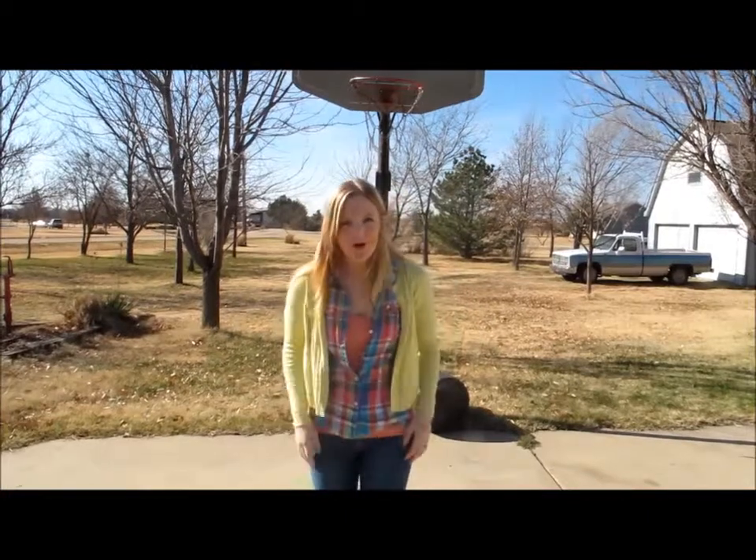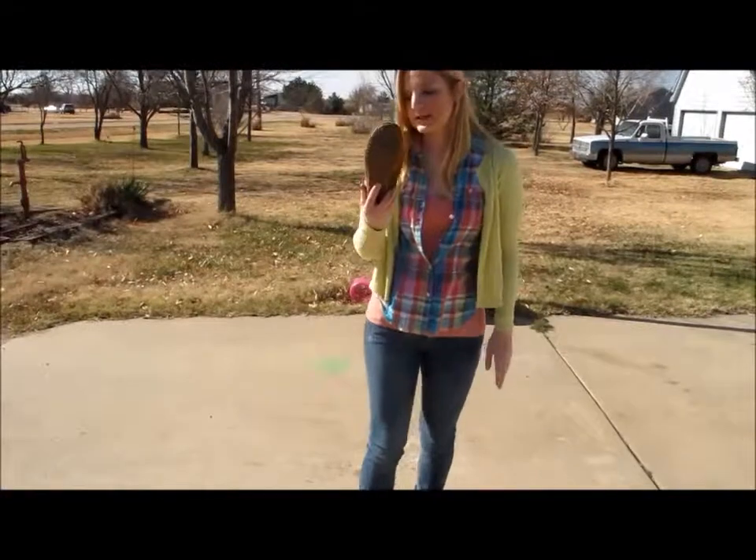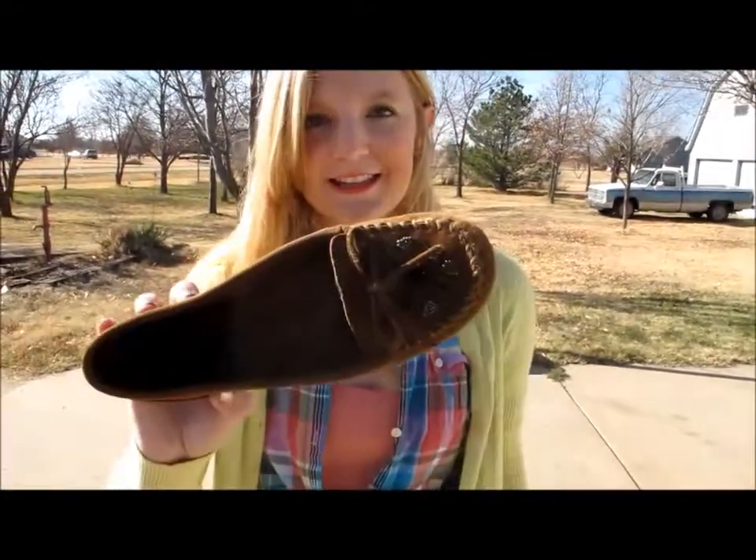And then for bottoms I just have some skinny jeans on and then my moccasins from Minnetonka. They're super comfy and I really like them. So this is the outfit of the day. I hope you have a great day — don't forget to comment and subscribe and let me know what you think.